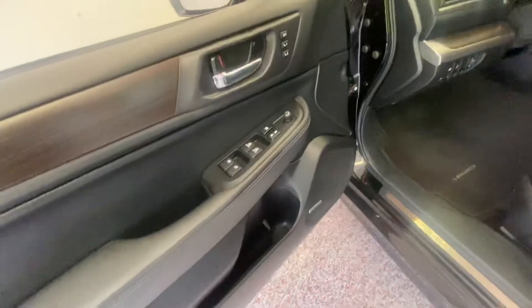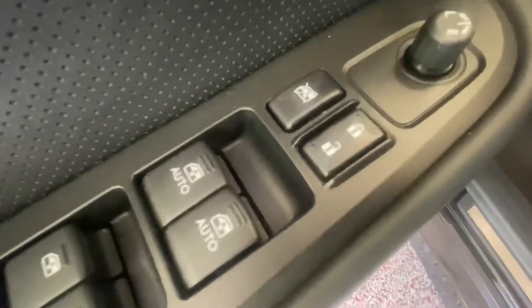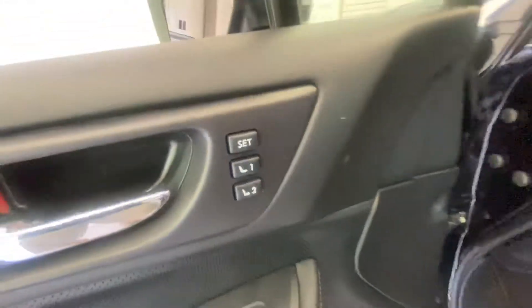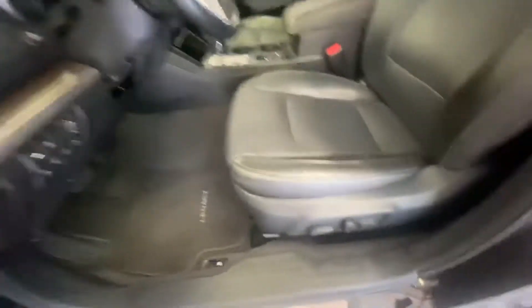Going into the driver's compartment, it has a Harman Kardon stereo, power locks, power windows, power mirrors, and two-memory seat capability. The seats are power and leather.